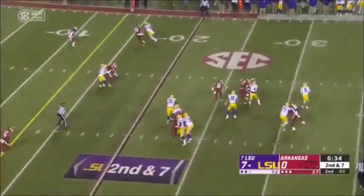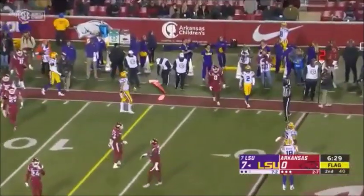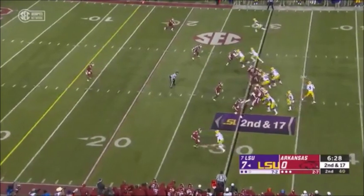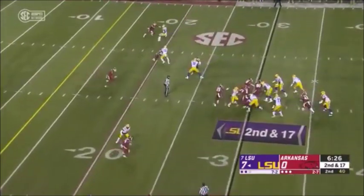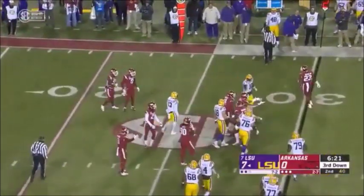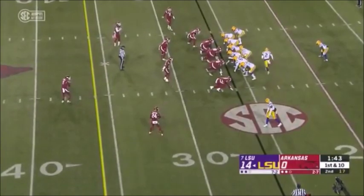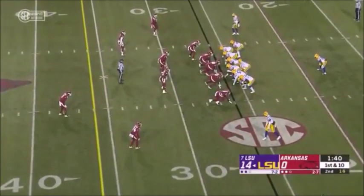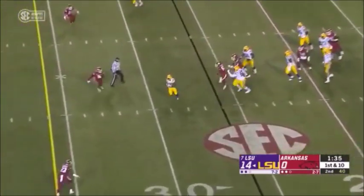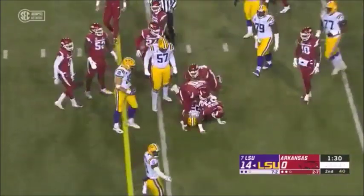Burrow throwing the second time this drive — chased — flag down — he one-hops it. Jefferson — loads up the line, five on the line of scrimmage. Burrow on a draw — bounces it to the outside and goes tumbling down after a gain of two. Ramirez and a flag after the fact. His ability pre-snap is elite. Play action — line picks it up — he dumps it off to Edwards-Helaire. He's still up and with momentum.